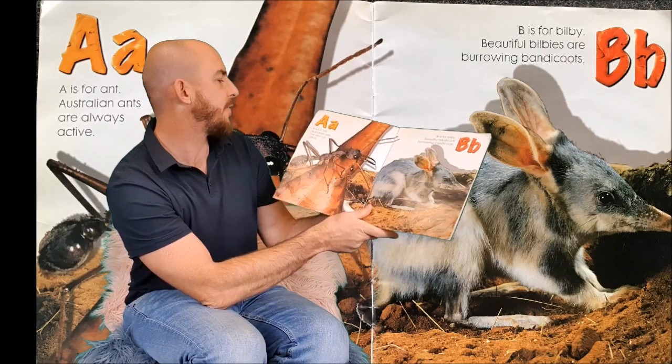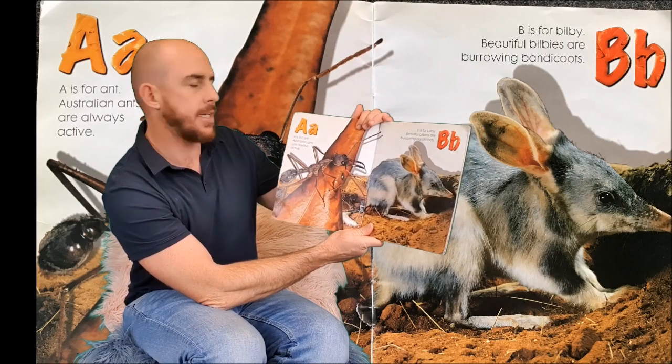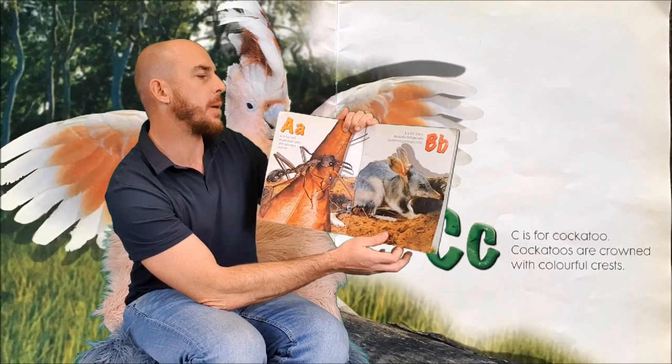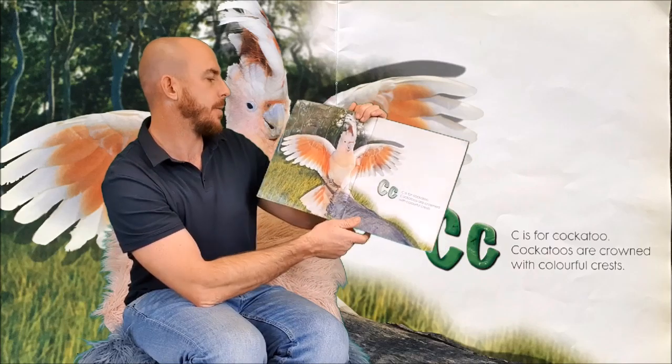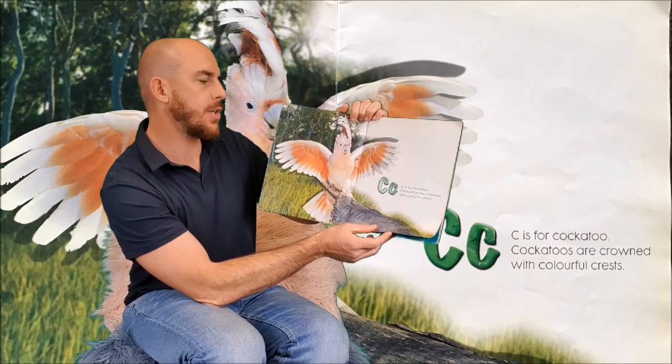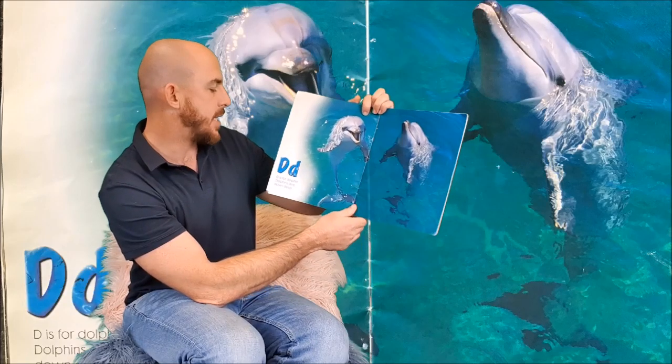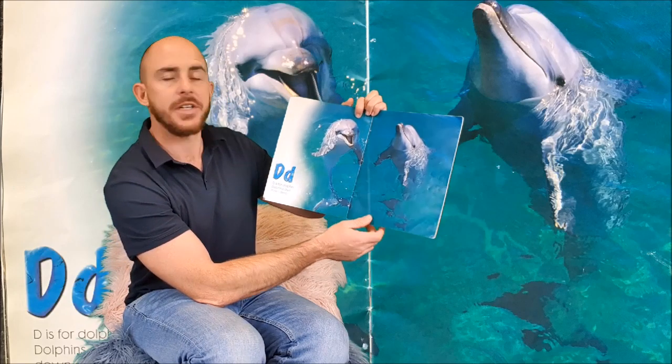A is for Ant. Australian ants are always active. B is for Bilby. Beautiful Bilbys are burrowing bandicoots. C is for Cockatoo. Cockatoos are crowned with colourful crests. D is for Dolphin. Dolphins dive down deep.